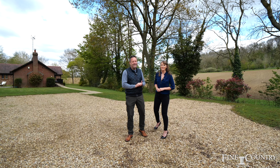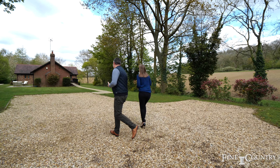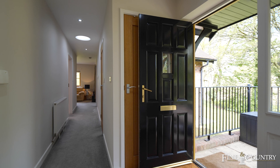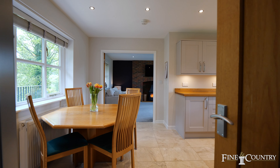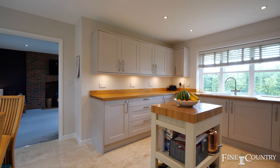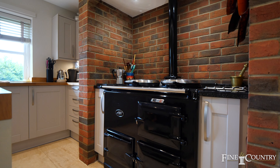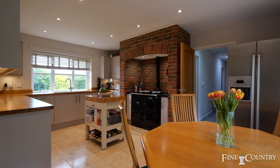Come with us and we'll take a good look round. Steeles Hollow has been beautifully refurbished throughout in recent years with oak internal doors. There's a fabulous kitchen dining room with views over the garden, an island unit and AGA.